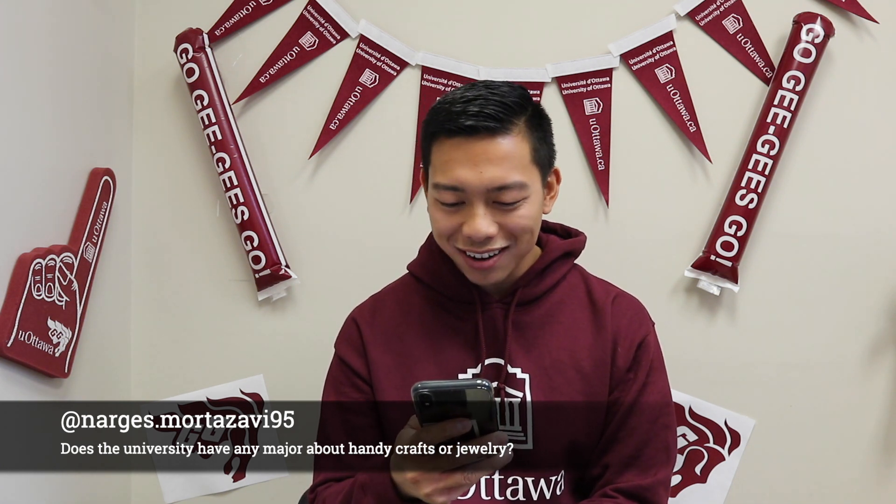Our next question comes from narges.mortazavi95 — apologies if I mispronounce your name. You're asking: does the university have any major about handicrafts or making jewelry? Great question. Unfortunately not — we don't have a program for that specifically. But we do have a DIY club on campus and a whole bunch of other clubs you can join and delve into handicrafts there.